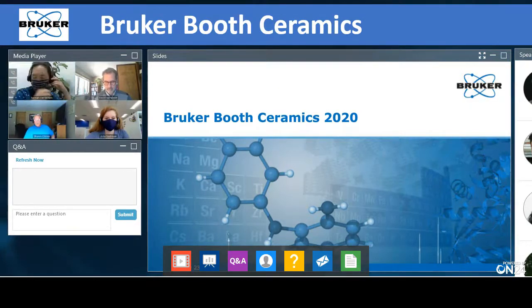Hello and welcome. Thanks for joining us today for Bruker Booth Ceramics 2020. I hope all is well and safe. We would certainly like to be with you in person in beautiful downtown Cleveland, but that's not going to happen, so here's the next best thing — we come to you virtually and give you some information that we think is worthwhile.